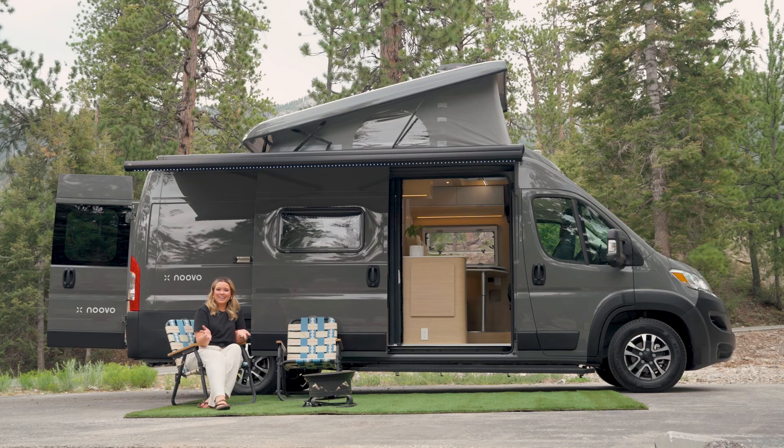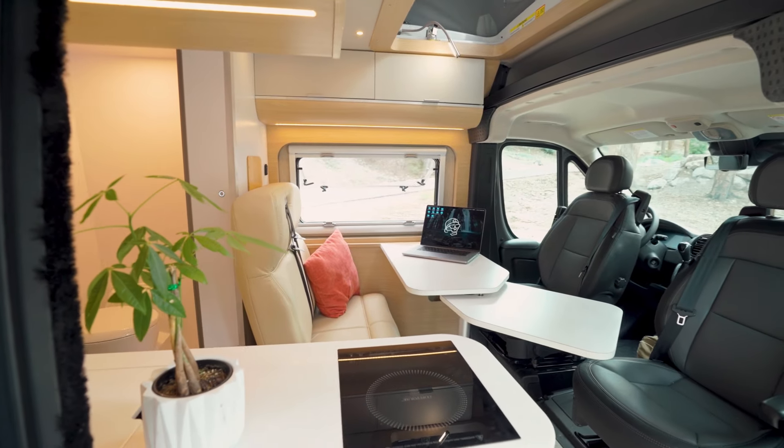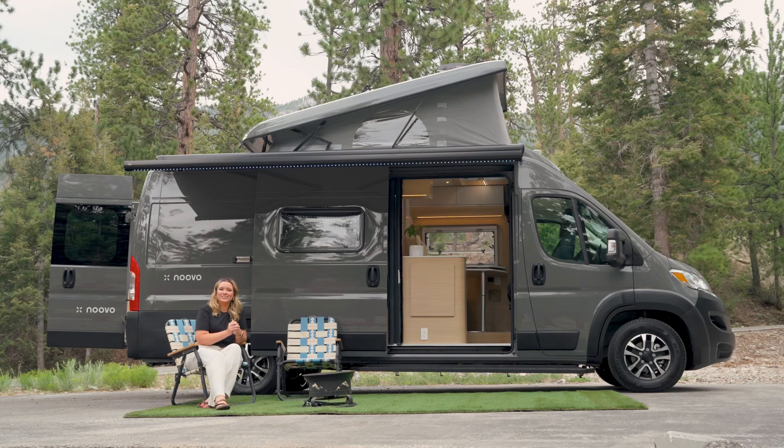Thank you so much for checking out the Nouveau Pop with me today. We're so excited to have you here on our channel. If you liked this video, please feel free to like, comment, and subscribe for even more amazing Nouveau van content. We can't wait to see you on the road!